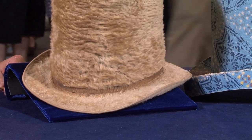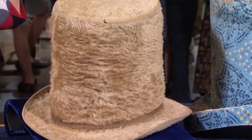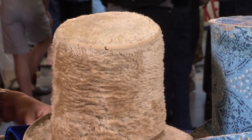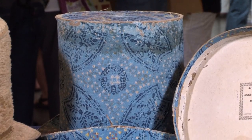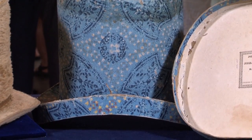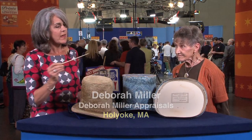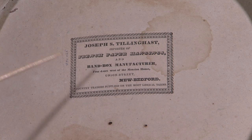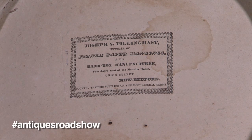And when was the house built? 1832. Well, this is called a tall hat, not a top hat or anything. Hats like this with their hat box are not often seen. What you've brought to me today is from the 1830s. We have a hat box with a label that is going to identify it as being from a gentleman in New Bedford who is a French paper importer.